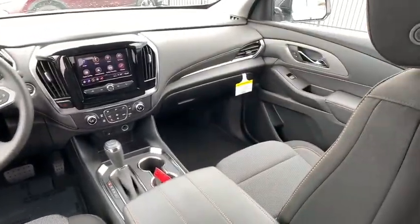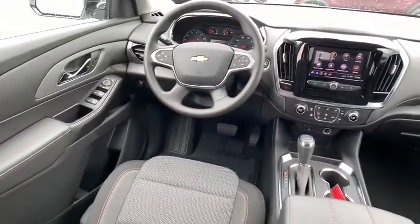Remote keyless entry, panic alarm, brake assist, tachometer, tilt steering wheel, front reading lamps, front bucket seats, driver vanity mirror.